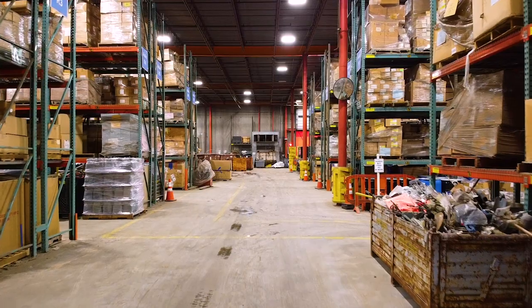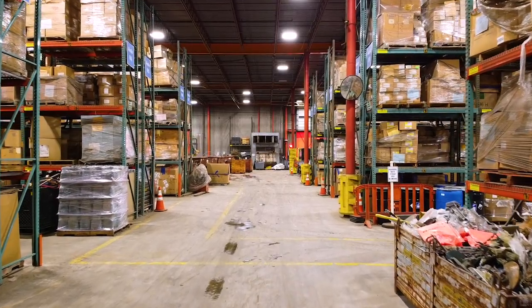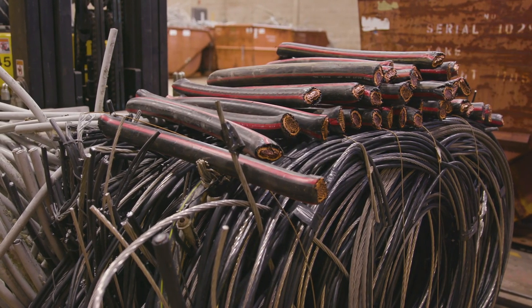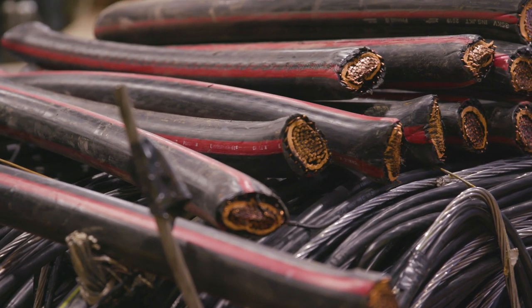Depending on what the material is, everything from tons of aluminum to what we're running now, which is a really super hard underground copper that has a weather coating on it. By the time it gets to me, I have to decide how we're going to run it. It's quite a process.